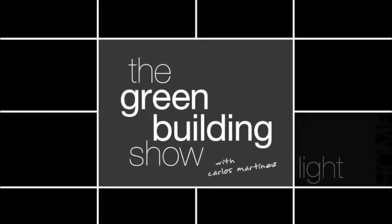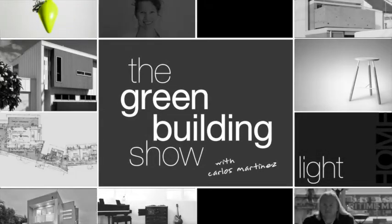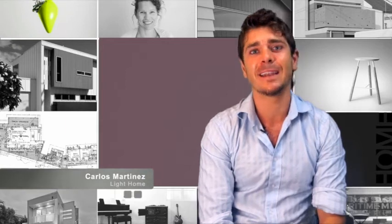Welcome to the Green Building Show, where we investigate green design and building trends throughout Australia. As the recent devastation in Queensland has sadly demonstrated, building a cyclone-proof or cyclone-resistant home is an important factor for many Australians. This week we continue our disaster design series. I sit down with Pahia from SPAD Consulting Engineers, who's going to explain the fundamentals of good cyclone design.